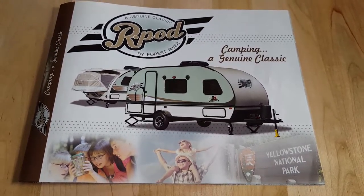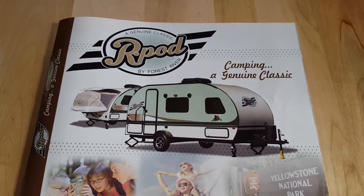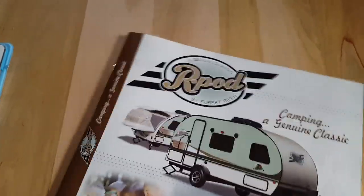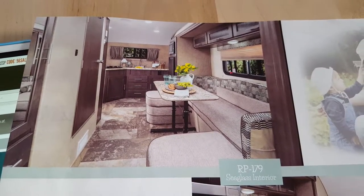Today is May 28th and we just ordered our new R-Pod 179. If anybody out there is a Lely Blonde Flynn, they know what that means. This is actually the picture of what exactly our interior is going to look like.